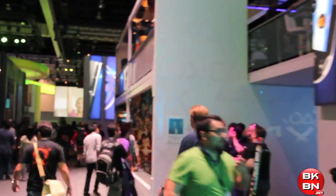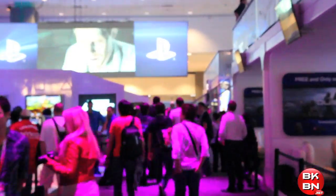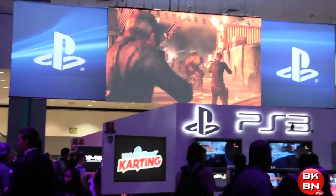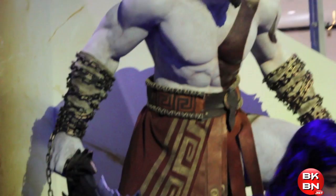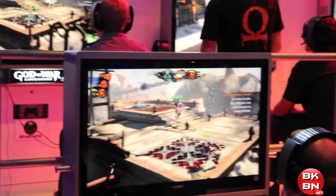And here's the Sony booth — a giant Sony area where people were playing PS3s and Vitas and everything. You see Resident Evil. That's where I played PlayStation All-Stars Battle Royale, and I played God of War Ascension over here. It was so cool, very awesome.